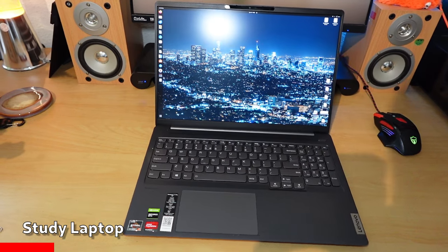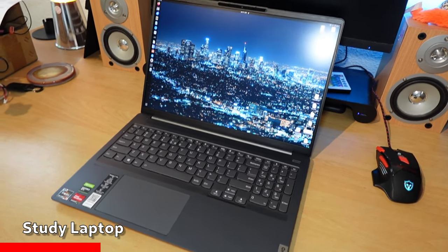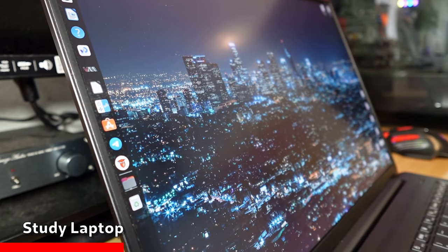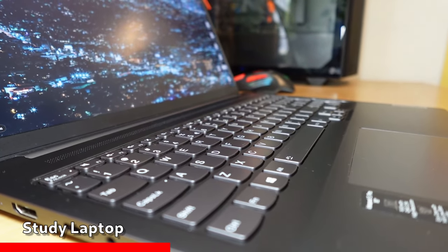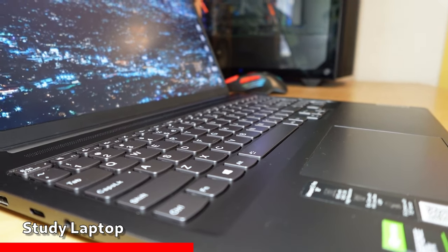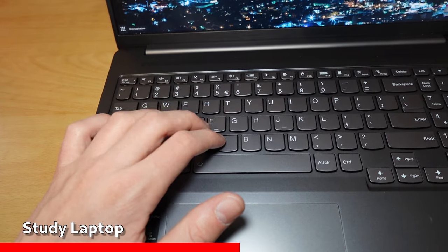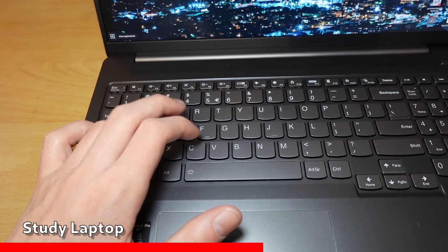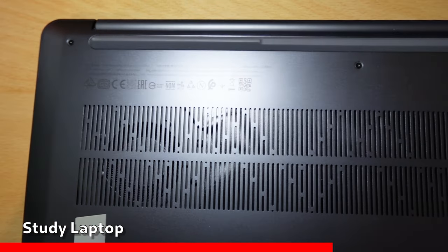The Lenovo IdeaPad 5 Pro is quite an expensive laptop — it's over 1100 bucks, quite big and heavy, but you get a beautiful 2.5K screen and top-class performance with the Ryzen 7 and Nvidia GeForce built in. I love working on this thing: backlit keyboard, comfortable typing, and the big 16-inch screen are ticking the boxes. So far I have never experienced anything unexpected, though I think this is already an older model so you might want to consider something newer.